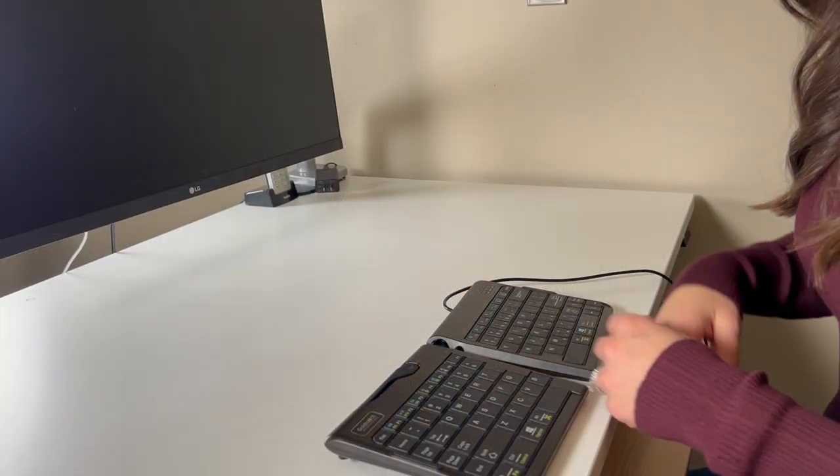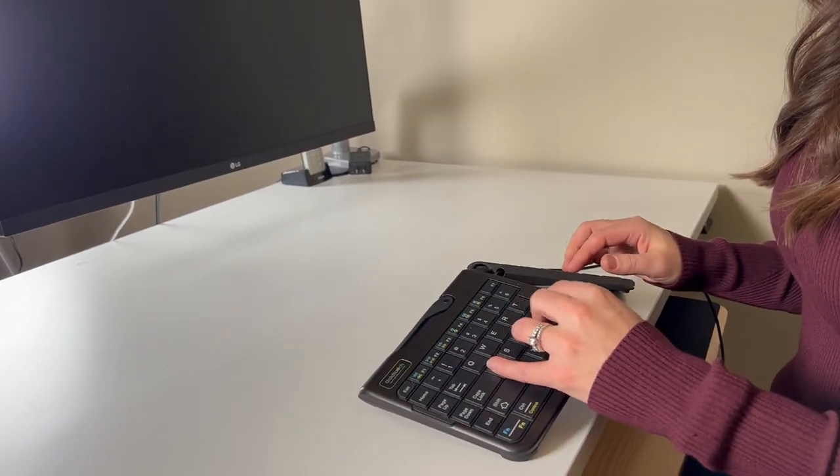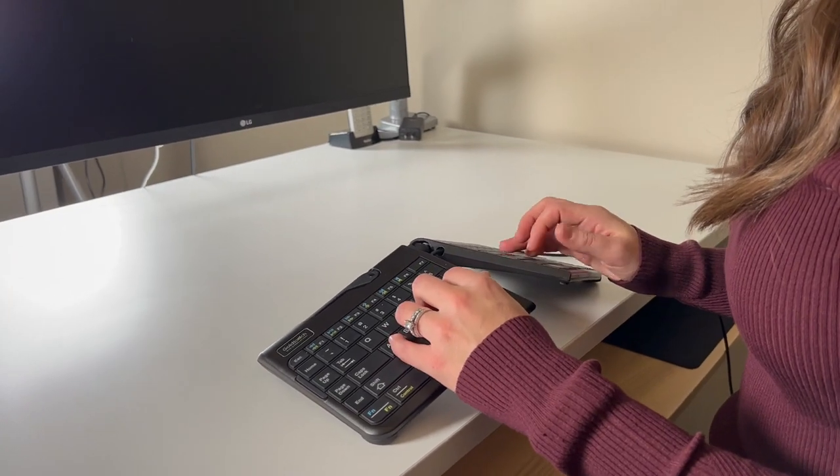My second favorite ergonomic office accessory is an ergonomic keyboard. A keyboard helps to also put your hands in a neutral position so you're not pronating and resting your palms and arms on a hard surface. My favorite ergonomic keyboard is the Goldtouch Go 2 keyboard.